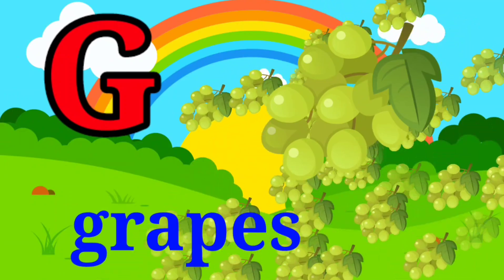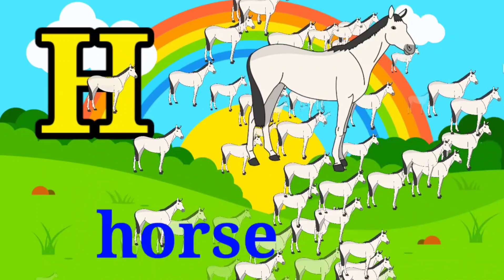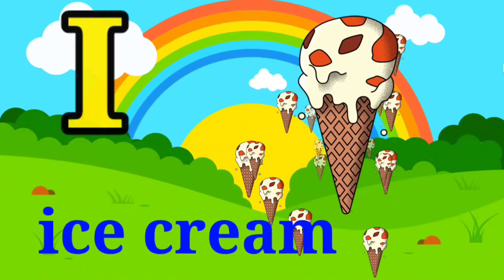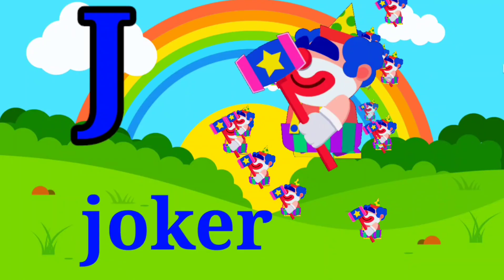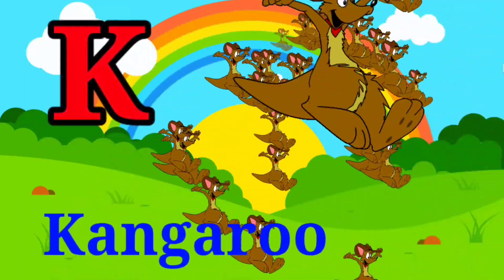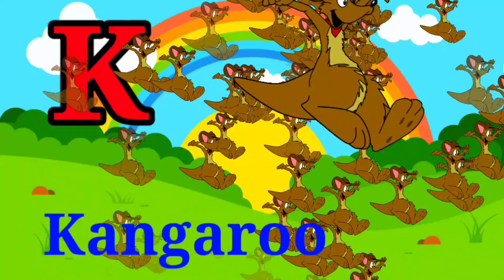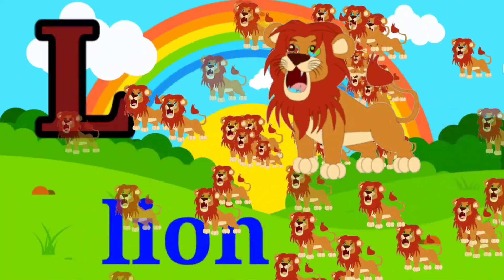G for grass, H for horse, I for ice cream, J for joker, K for kangaroo, L for lion.